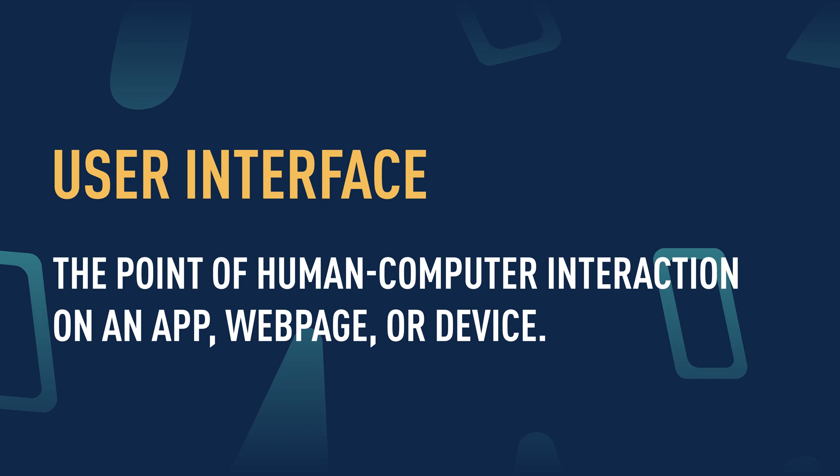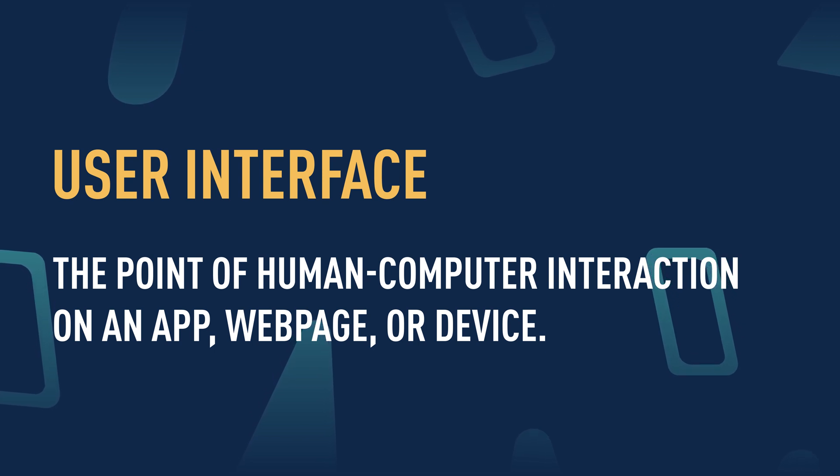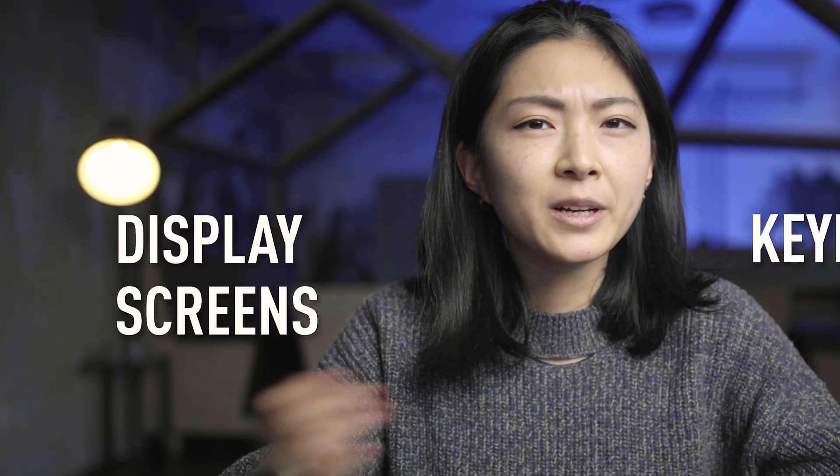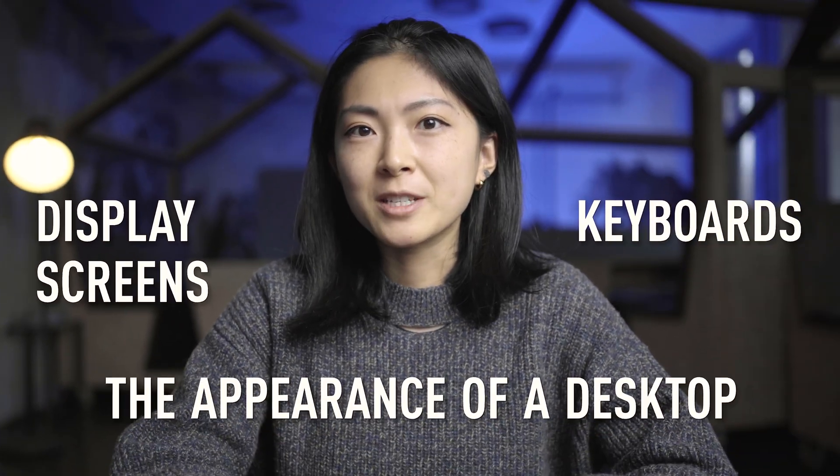But then, what is user interface? A user interface is the point of human-computer interaction on an app, web page, or device. This can include keyboards, display screens, or the appearance of a desktop.